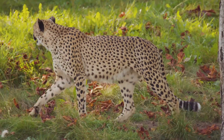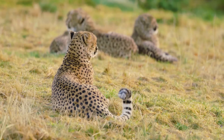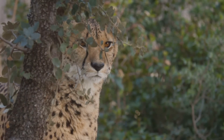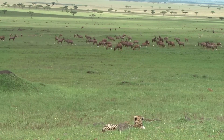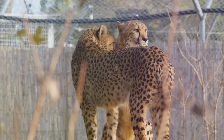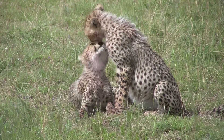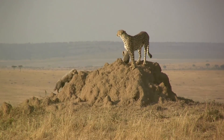Sadly, the cheetah — this icon of speed and grace — is facing a crisis. Their numbers are dwindling, and they are listed as vulnerable on the IUCN Red List. Habitat loss, human-wildlife conflict, and the illegal wildlife trade are pushing them closer to the brink. As human populations grow, cheetah habitat shrinks. The vast savannas they once roamed are being converted to farmland and settlements, leaving cheetahs with less space to hunt and raising the risk of conflict with humans. Cheetah cubs are highly sought after as pets, fueling a cruel and unsustainable trade that involves snatching cubs from their mothers in the wild, further impacting already fragile populations.